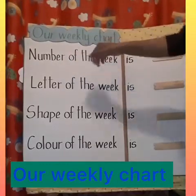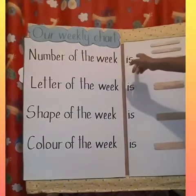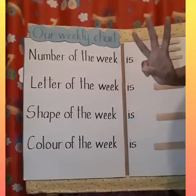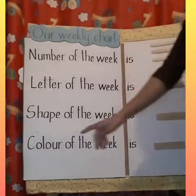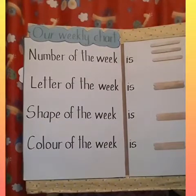Our weekly chart. So the first sentence reads, number of the week is. The second sentence reads, letter of the week is. Our third sentence reads, shape of the week is. And our fourth sentence reads, color of the week is. So let's take a look at the first sentence.